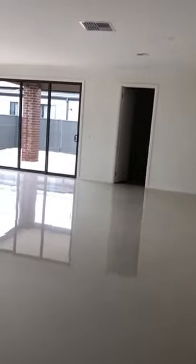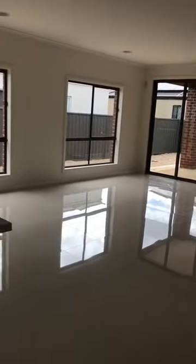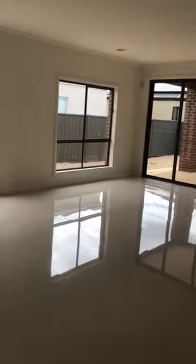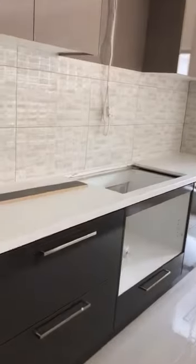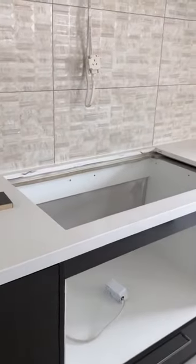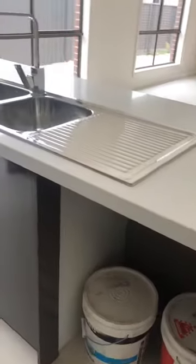Then we enter the open plan large kitchen and living area with porcelain tiles throughout. You can see a lot of natural light here, and there are 900mm appliances which will be installed once we finalize the tenant, plus space for a dishwasher.